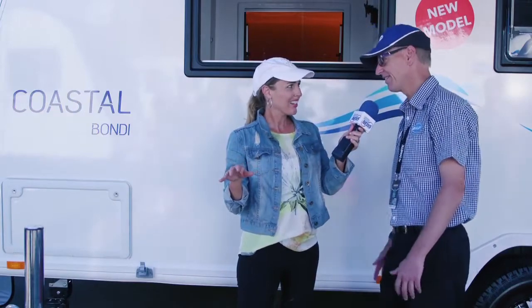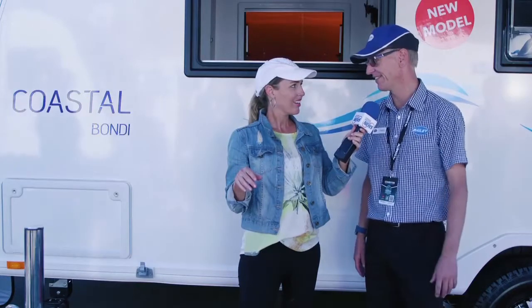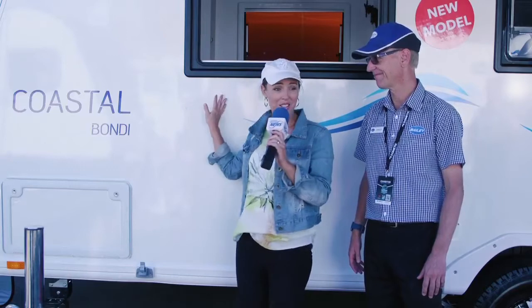Fantastic, and they were only released yesterday — especially at the Brisbane show — so it's the first that anybody has seen of these caravans is this show. We feel very privileged being here right now, standing beside these new models.